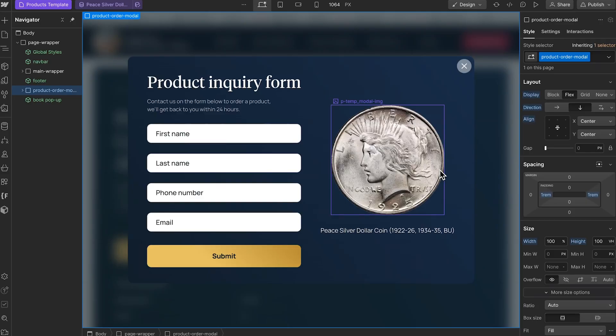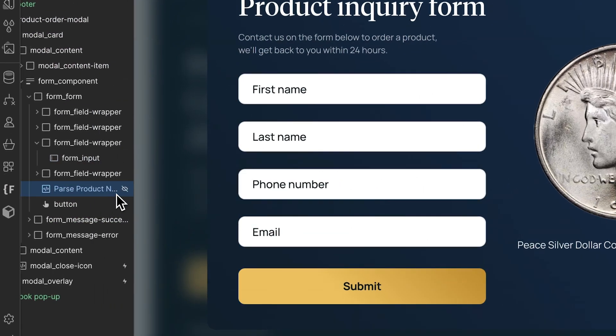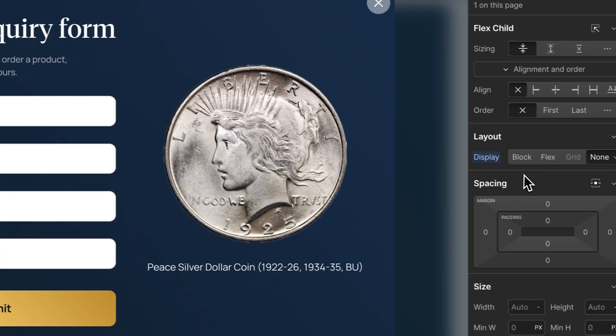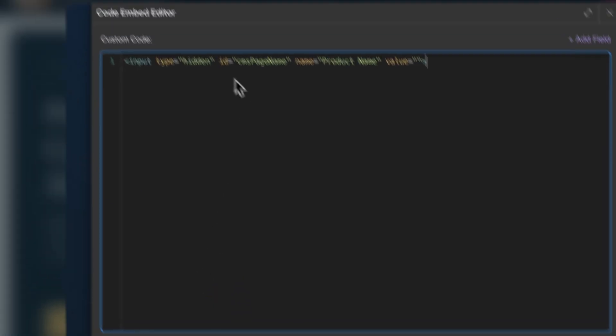I want to show you one cool thing on the product form. We've got fields for first name, last name, and email, but there's actually a hidden field inside here called 'pass product name.' If I set this to flex, you'll see it's a hard-coded hidden form field. What it does is it gets the name of the product from that page from the CMS and sends it through in the form submission. That allows my client to have data on what the user was looking at when they contacted him.